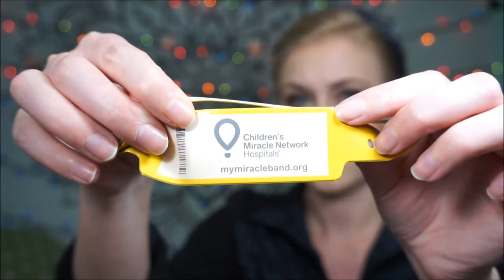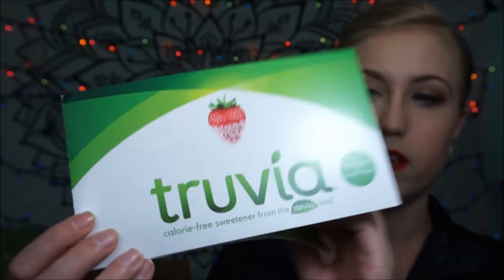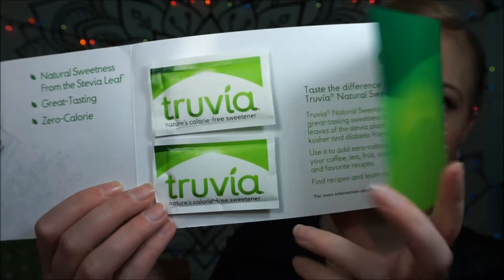The next thing that I received is the Children's Miracle Network bracelets. It says congratulations, as a new owner of a miracle band you've chosen to join Jennifer Lopez in support of local kids at Children's Miracle Network Hospitals — which I totally support because I'm a Shriners kid. It is a hospital bracelet; I have a gazillion of these from being in the hospital. There is also a coupon in here, and this is the Truvia Nectar, which I can't wait to try in my tea.